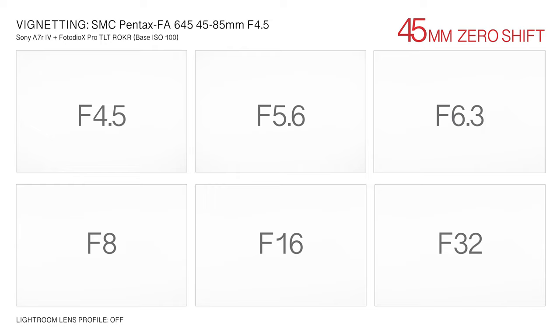Optical vignetting occurs naturally in all lenses. Illumination falloff is unavoidable as light rays at the periphery of the lens travel longer than those in the center. The physical design of a lens can also increase the extent of vignetting when the lens barrel partially blocks peripheral light rays at extreme angles. The effect becomes more pronounced when a lens is shifted. Unshifted, the large image circle of Pentax's 645 45-85mm lens helps minimize the amount of optical vignetting across all aperture settings and focal lengths. Performance is excellent. Minor vignetting at wider aperture settings toward the extreme edges of the frame is eliminated with a 0.35 exposure value adjustment.